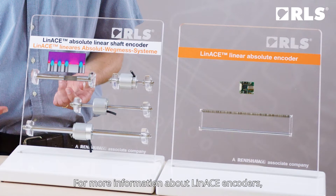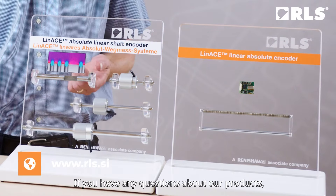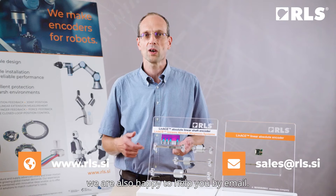For more information about Linase encoders, please visit our website. If you have questions about our products, we are also happy to help you by email.